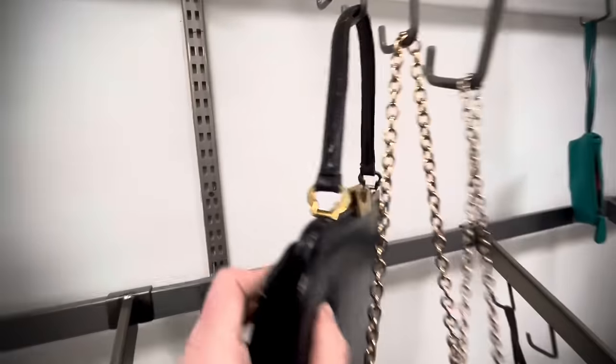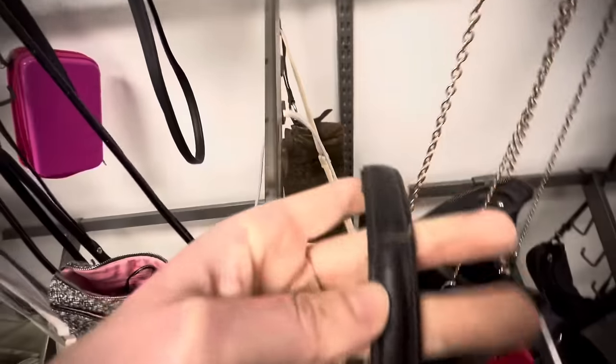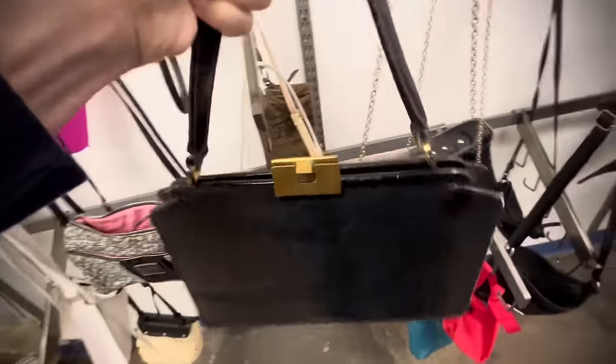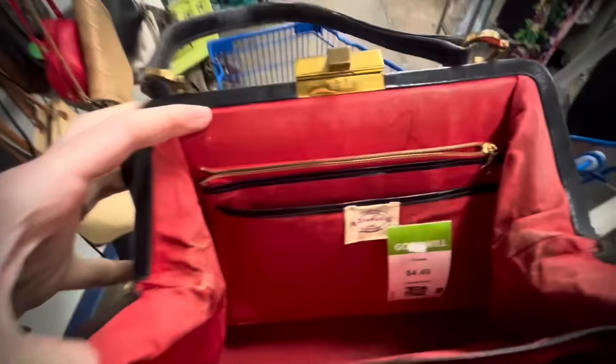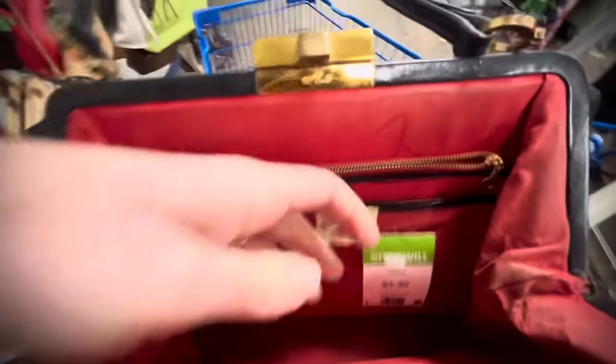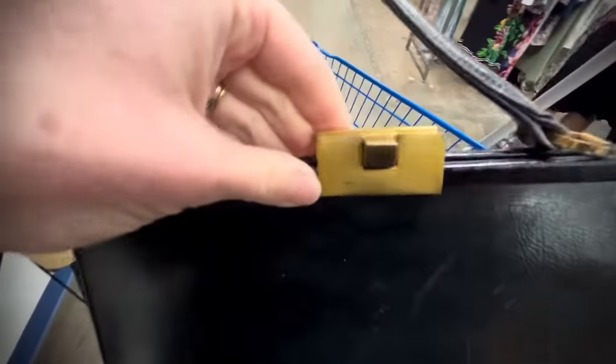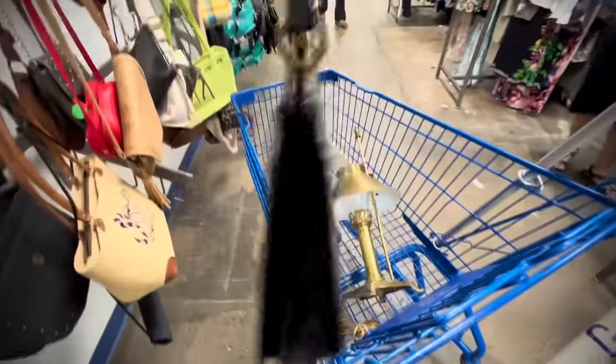Here I am looking in the purses and I spot this potentially vintage bag with a little bit of condition issues, so it will most likely go to the booth. I'm opening it up — definitely an older tag and it was a little musty, so I gave it a good cleaning. At $4.50, I think I'll put a price tag of maybe $12 to $15 on that one, and that's going to the booth.